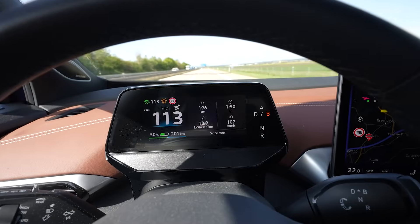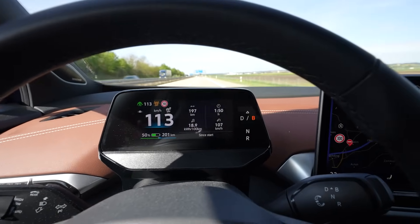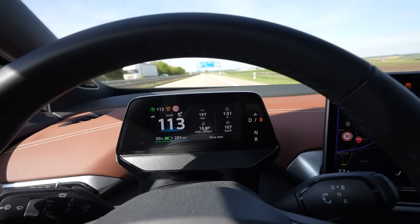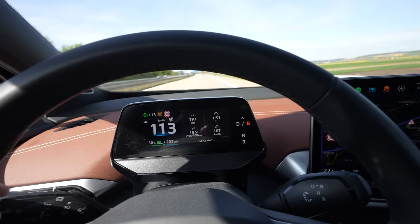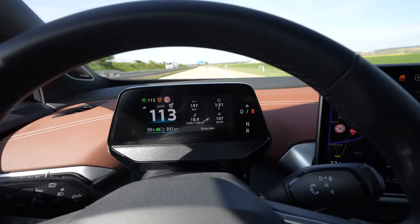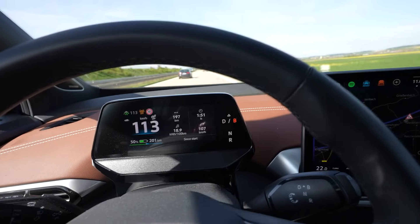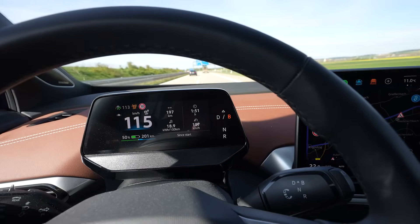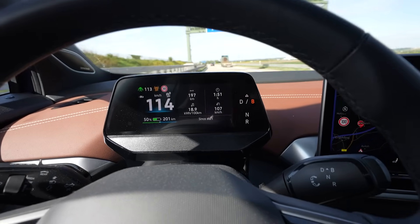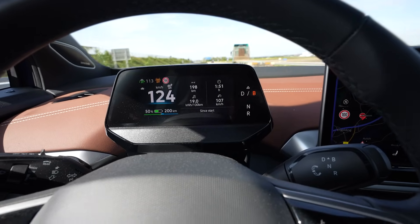I'm at 50% and I've driven 196.5 kilometers, which projects to 393 kilometers of range. The remaining range shown is 201 kilometers — just 4 kilometers more than what I've driven on the first 50%, which is a great calculation. The battery management is doing well.